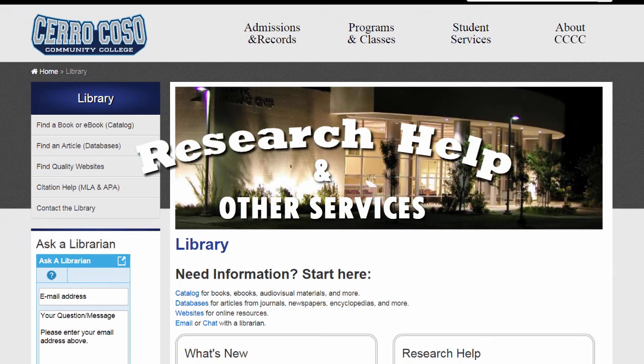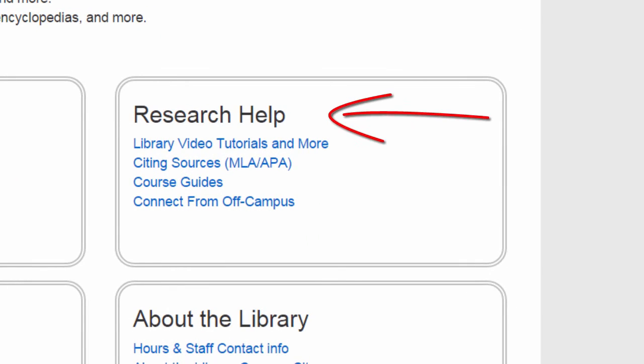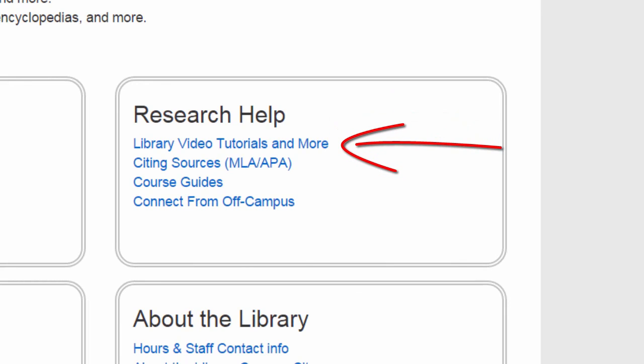There are other areas of the library website with helpful content also. There's a Research Help section where you can view quick guides and tutorials on how to use the databases, use MLA and APA to cite sources, and learn how to Google much more effectively.